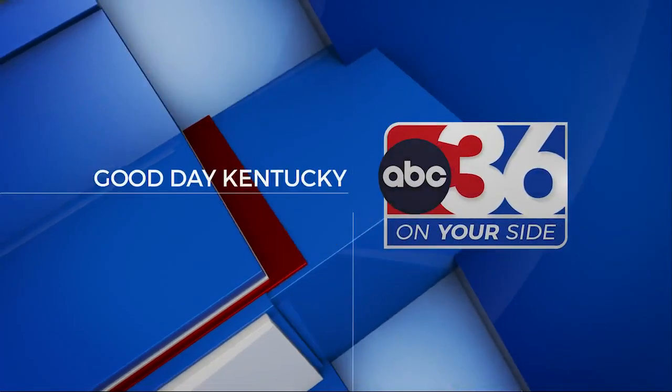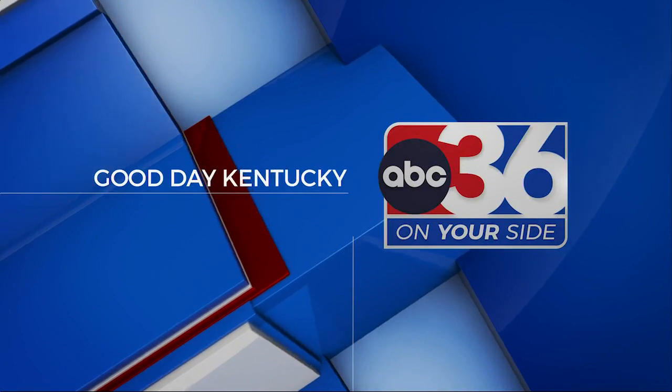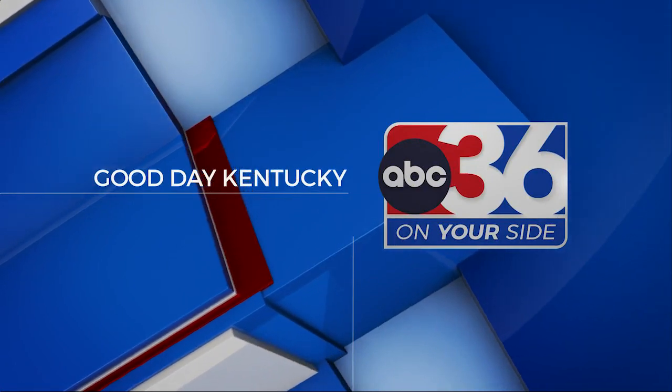You're watching ABC 36 on your side. Good day, Kentucky. Hey friends, welcome back. Lexington Public Library is proud to announce the groundbreaking exhibit, Undesign the Red Line. This is an immersive and thought-provoking experience that aims to uncover the deep-rooted systemic inequalities that have shaped our cities and communities. To tell us more, we've got Paige Halpin-Smith with us from the library.